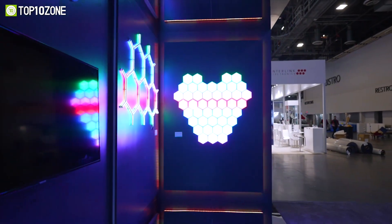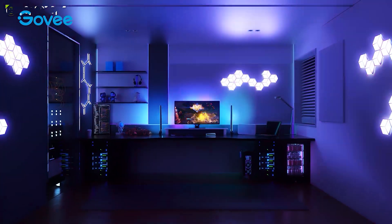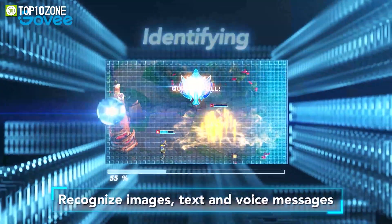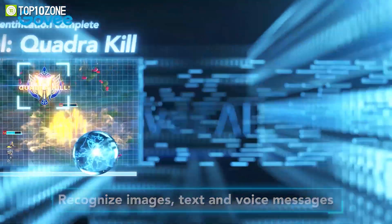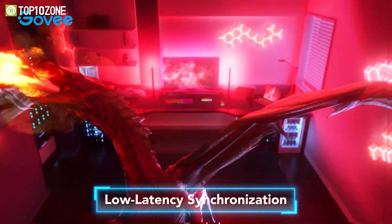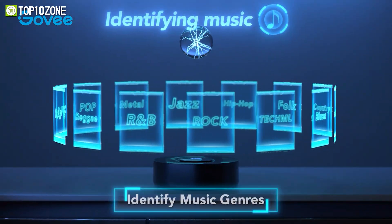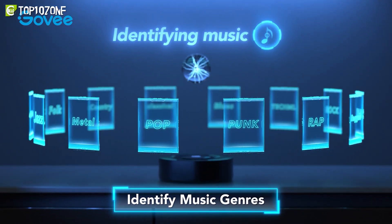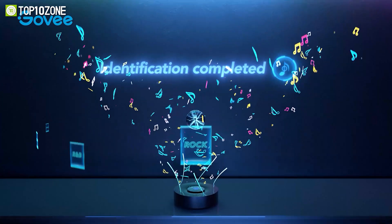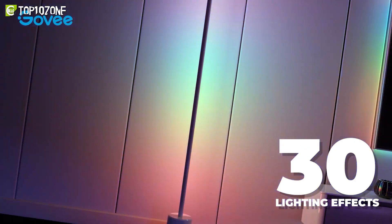The Govee AI Gaming Sync Box synchronizes all paired smart Govee lights to in-game actions and scenes. It's the first sync box to use AI algorithms in the smart lighting industry, providing more content-reactive customized lighting effects. This box can control Govee smart color lights for seamless synchronization, creating a gorgeous sound and light arrangement. Place the AI Sync Box near speakers to experience over 30 lighting effects customized for a single game.